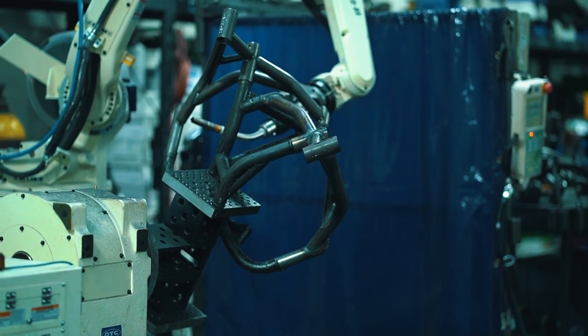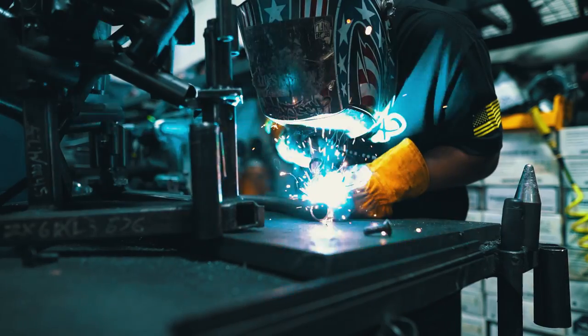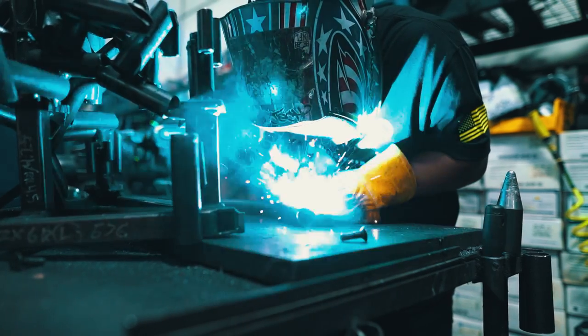A lot of other crash cage manufacturers still do everything by hand, and there's nothing wrong with doing it by hand. But when you do have a human cutting every piece, bending every piece, and welding every piece, there's a lot of human error associated with that. Human error causes you to receive a crash cage where the fit may not be perfect, may be out of place, or the cage may be welded incorrectly or missing a weld somewhere.